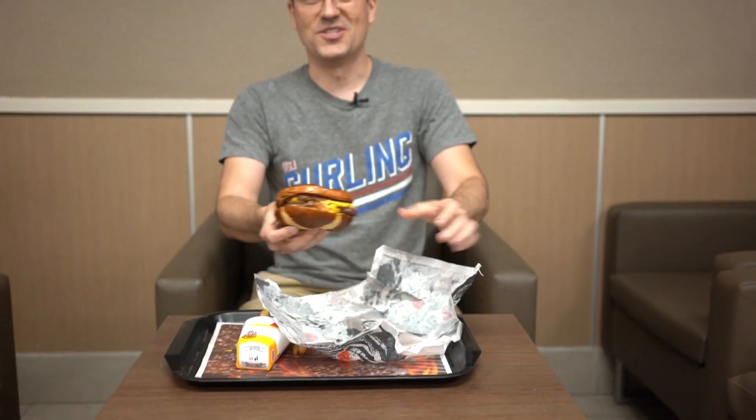No veggies here — you don't need any veggies. And mayo is not a veggie, at least not yet. There's mayo and mustard, no ketchup, so this is a very different set of toppings relative to most premium sandwiches at Burger King. The Pretzel Bacon King is $6.49 for the single, or $7.49 for the double.